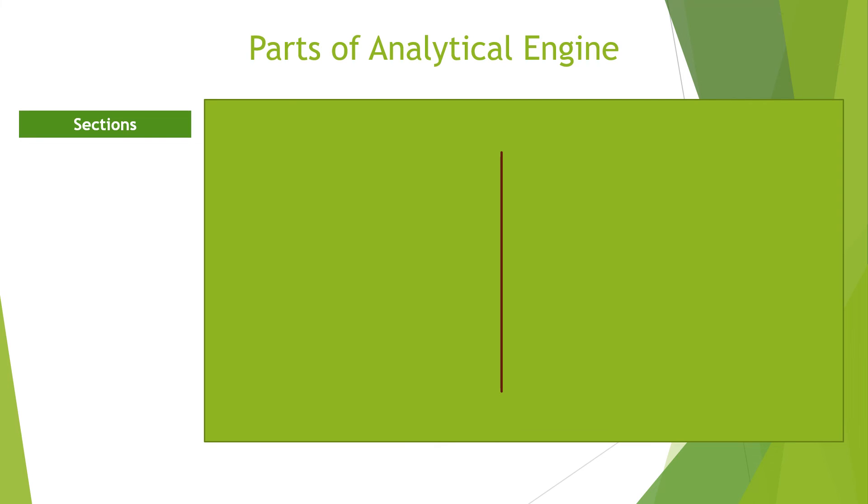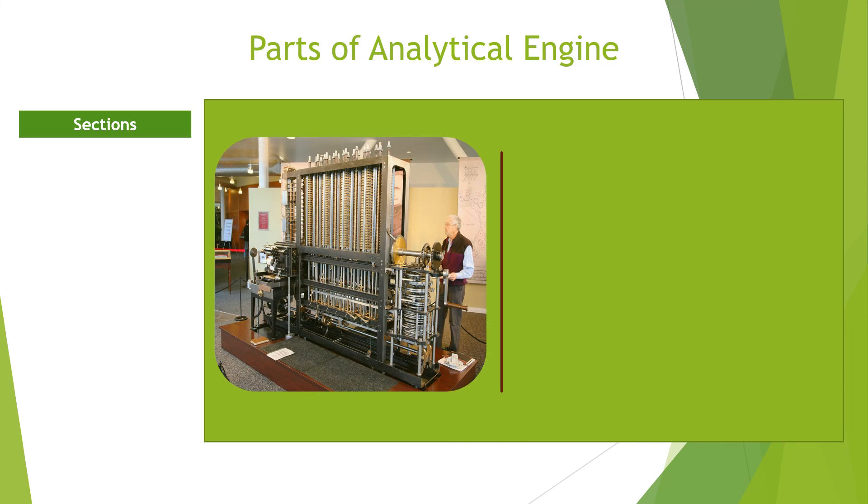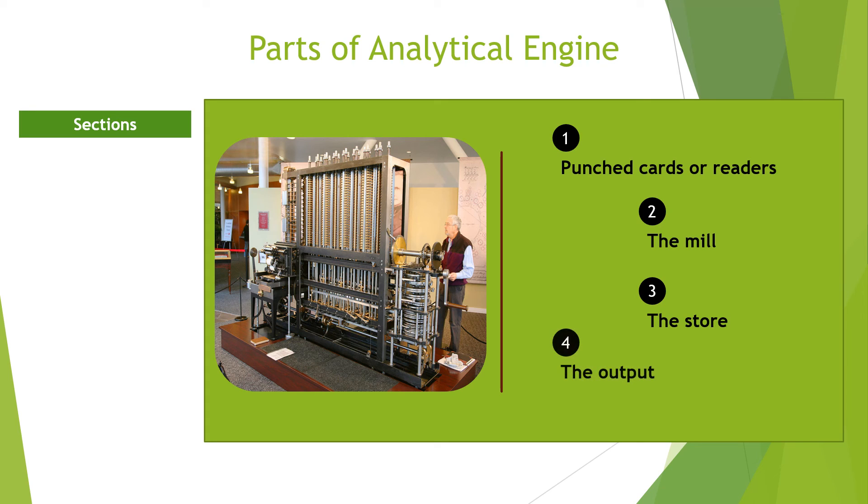The Analytical Engine was designed to have four main parts which are used by the modern-day computer. The punch cards or readers were used to enter data into the machine — this becomes the modern-day keyboard. The mill was used to perform the computations — this essentially translates to the processor. The store was where numbers and computation results are kept — this translates to computer memory. The output, or the printer, outputs the results in hardcopy, punch cards, or stereotypes — this translates to the modern-day printer.